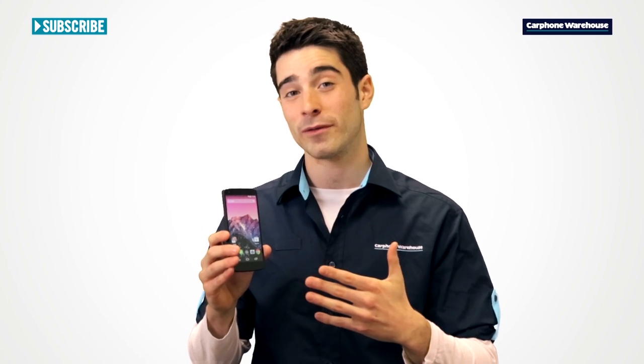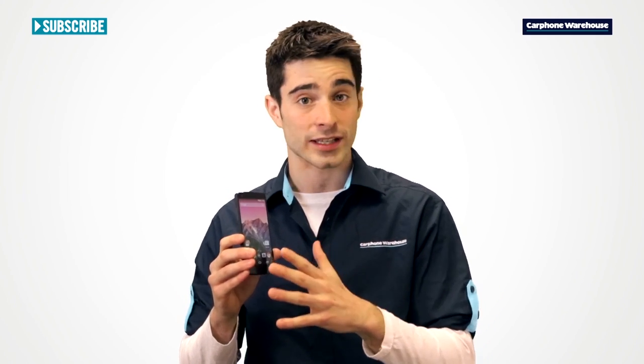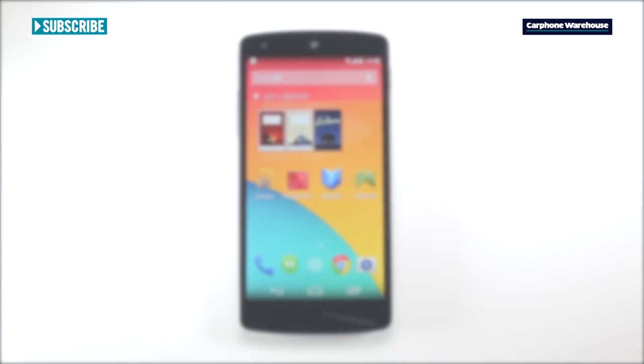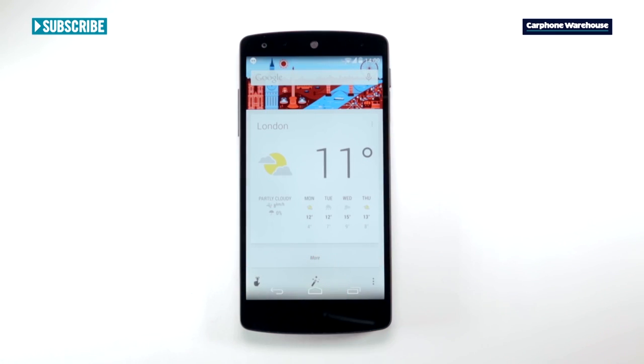Inside, Android 4.4 KitKat has some really handy new features. The whole system is super fast and you'll enjoy a better battery life too, because it's more efficient and less power hungry. There's a great new look with sharper icons and a new transparent status bar and buttons.